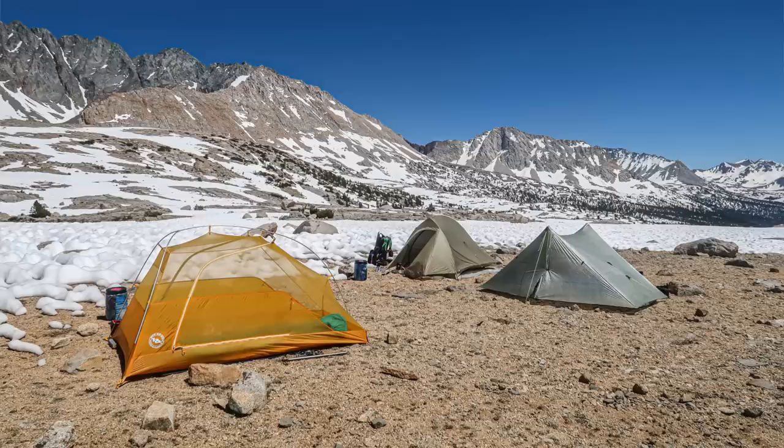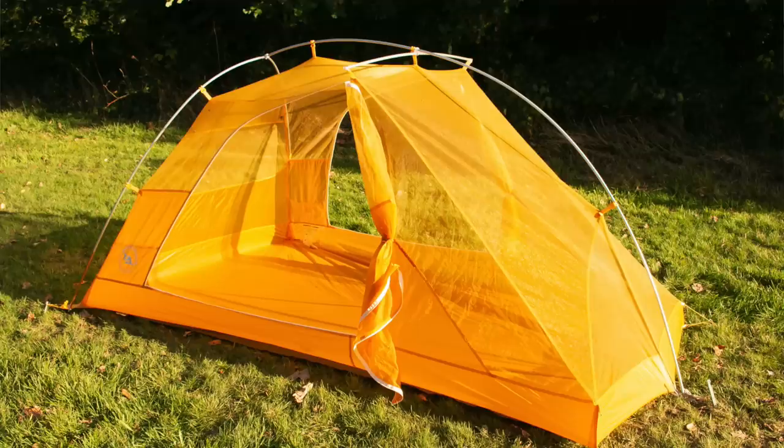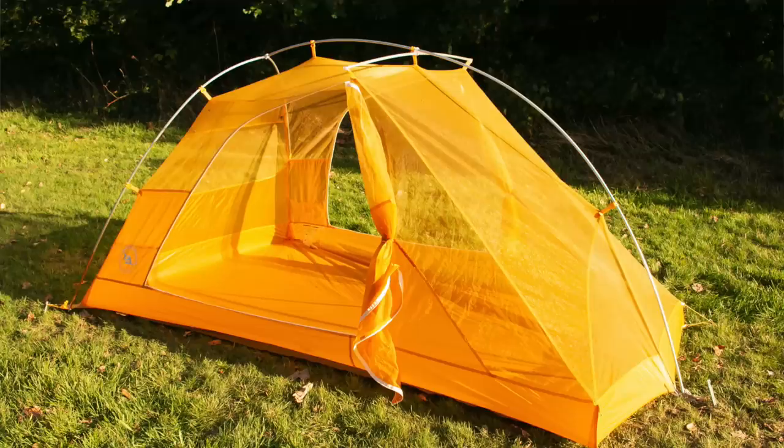This tent is by Big Agnes — it's the Tigerwall UL2, a two-person, three-season tent. It weighs in at 1,030 grams, which is 2 pounds and 4 ounces, and that doesn't include the pegs and the little bags included. The height is 99cm (39 inches) and the length is 218cm (86 inches). It's got two vestibules and two doors. The fly and floor are silicone-treated nylon ripstop with a waterproof coating, and the tent body is breathable nylon ripstop and 15 denier polyester mesh.